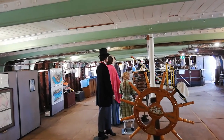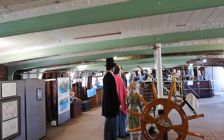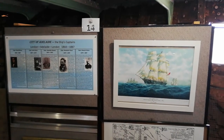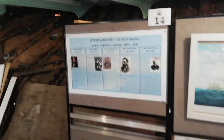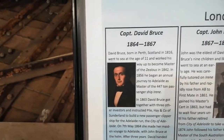The iron frame of the ship has been cleaned up and painted back to the original colour, and the white timber decking of the saloon deck above has been repaired. This display shows the ship as it was when sailing, together with the five captains who over the years brought it into Port Adelaide, starting with Captain David Bruce who actually had the ship built and was a part owner.